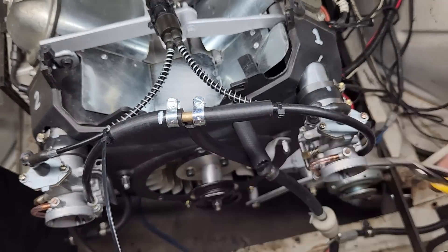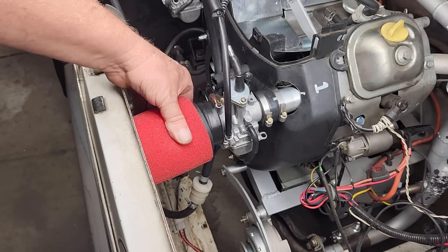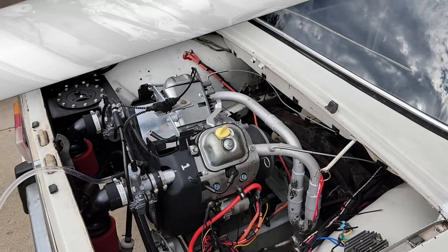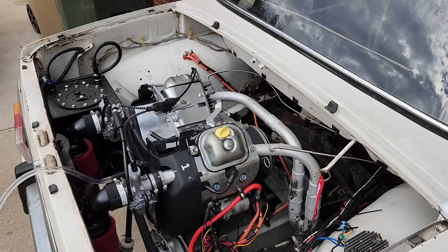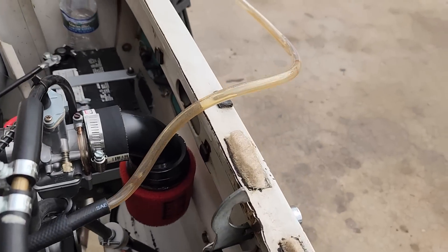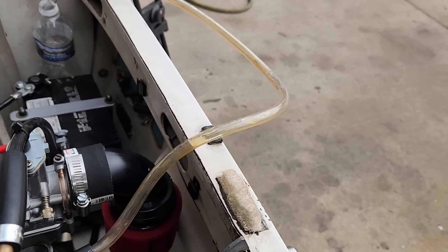Everything we've done so far has been documented in the previous videos, and feel free to watch them if you have any questions. With the compression relief mechanism removed, we were able to successfully lower the engine RPM to a more reasonable idle. When we road tested the car, we discovered the engine was pumping a massive amount of oil out of the crankcase ventilation system.